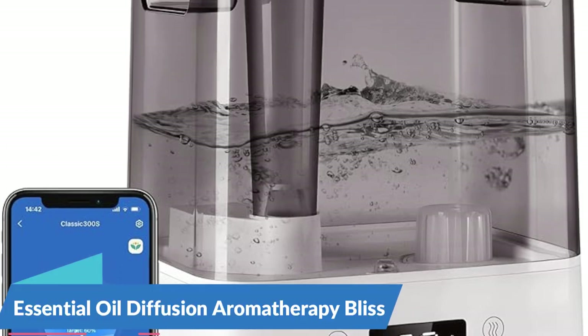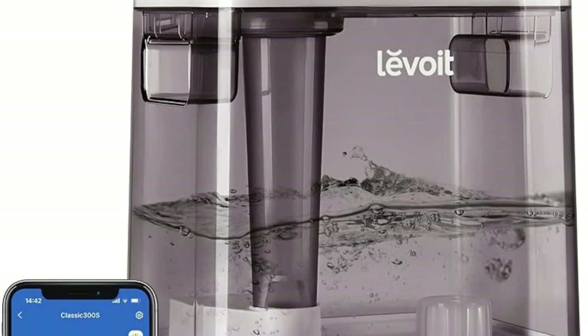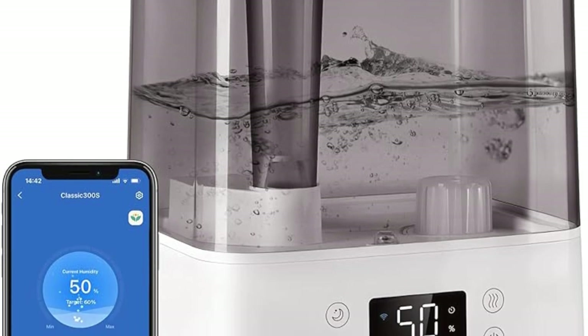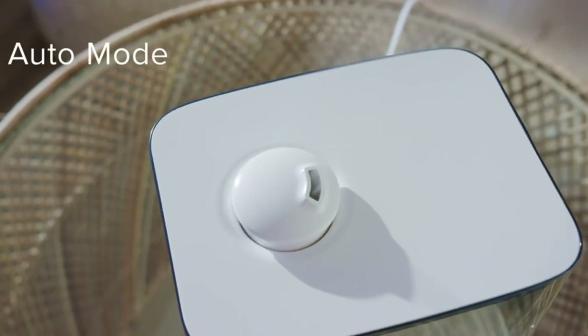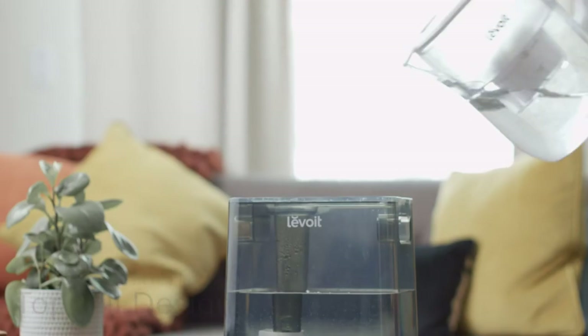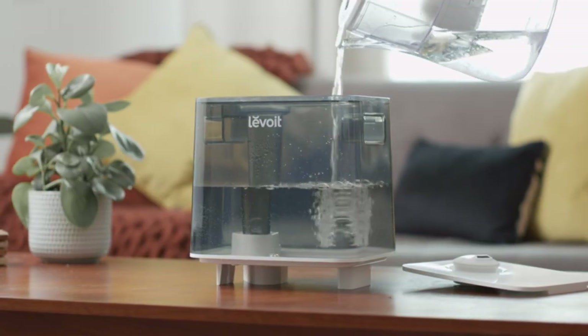Essential oil diffusion for aromatherapy bliss — elevate your home ambience with the integrated essential oil diffusion feature of the Levoit Humidifiers. Simply add your favorite essential oils to the designated compartment and let the humidifier disperse a fragrant mist throughout your space. Whether you're looking to unwind with lavender, invigorate your senses with eucalyptus, or create a calming atmosphere with chamomile, the possibilities for aromatherapy are endless with these versatile humidifiers.